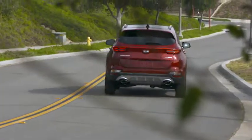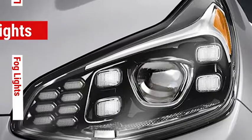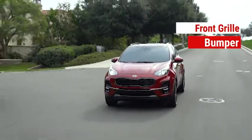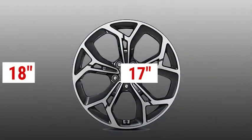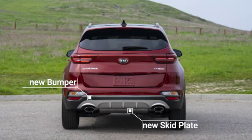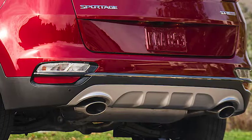Let's check out the exterior changes for this year. New headlights with available LED fog lights and turn indicators. New front grille, bumper, air intake, and skid plate. Newly designed alloy wheels, including 17, 18, and 19 inch sizes. The rear bumper and skid plate have been redesigned, along with the exhaust tip and tail light trim.